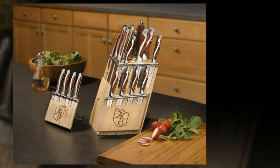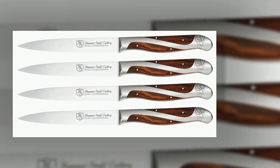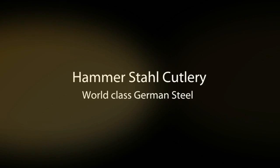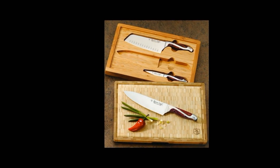A Taste of New York has discovered Hammerstahl, and boy are we glad we did. We noticed a lot of the professional chefs we feature were using these knives lately, so online we went to find out more. Hammerstahl's presence has grown significantly in the last three years and has been recognized by celebrity chefs and home cooks alike as a premier knife that looks and performs fantastically.